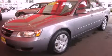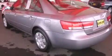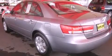This is a 2006 Hyundai Sonata. It features a 2.4 liter 4-cylinder engine and an automatic transmission.